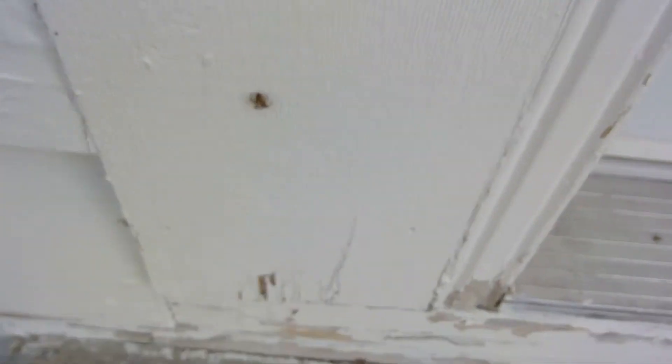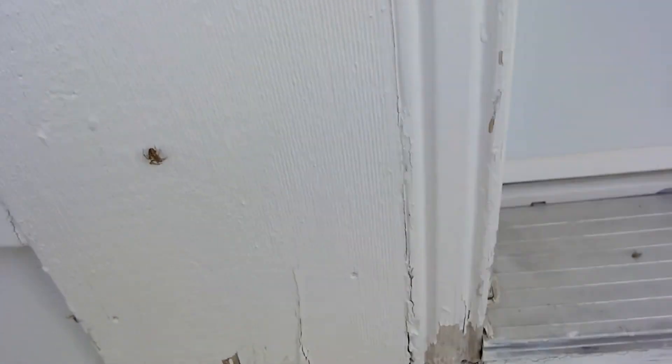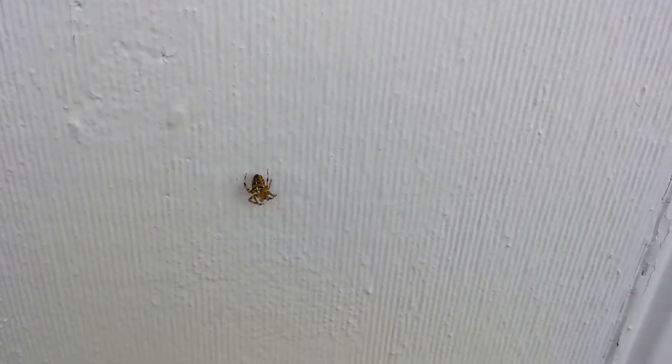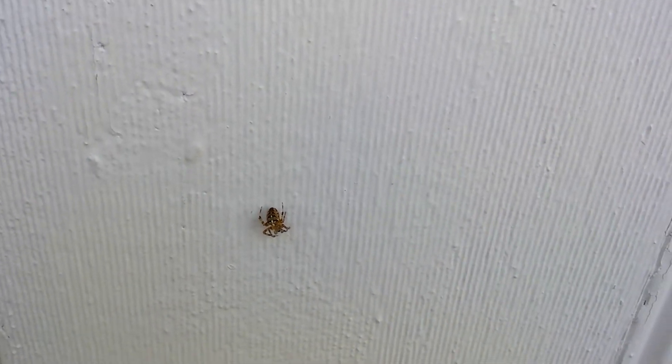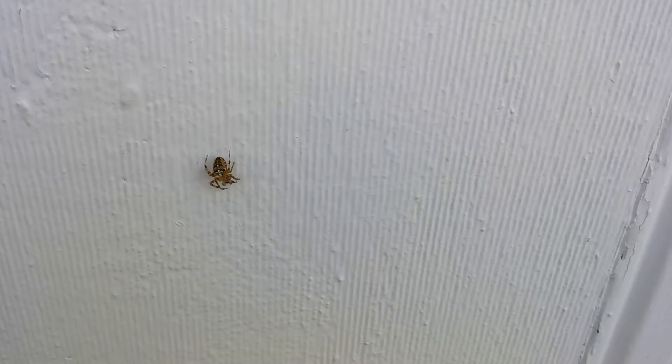I got another one on the other side. Let's see if I can get a close-up of this guy. See him? Or her? Yeah, that's a jumping spider. One of the bigger ones — we usually get teeny ones.